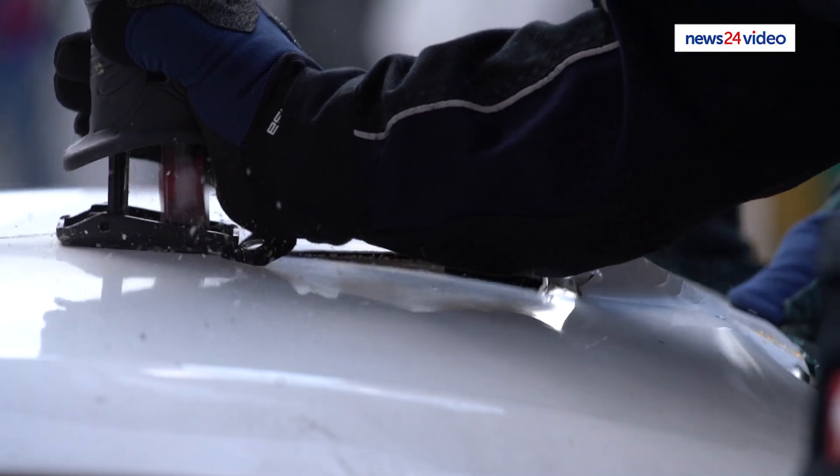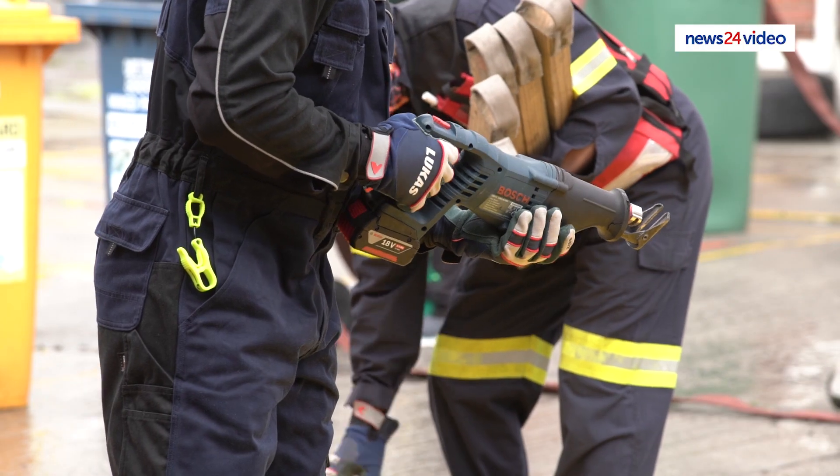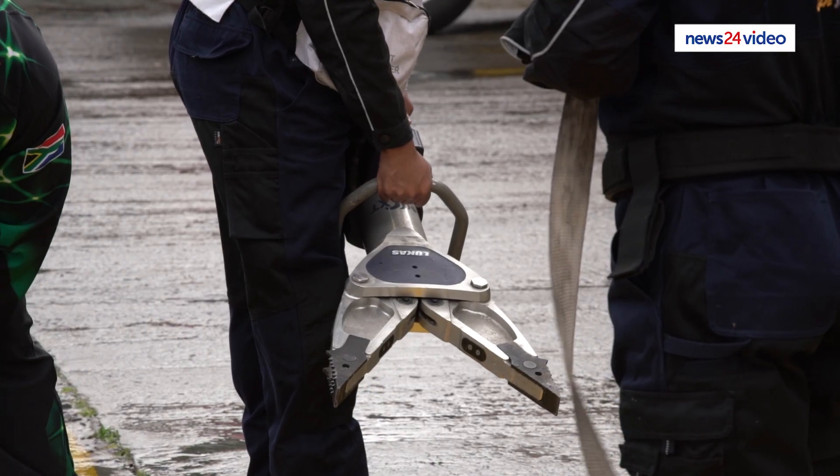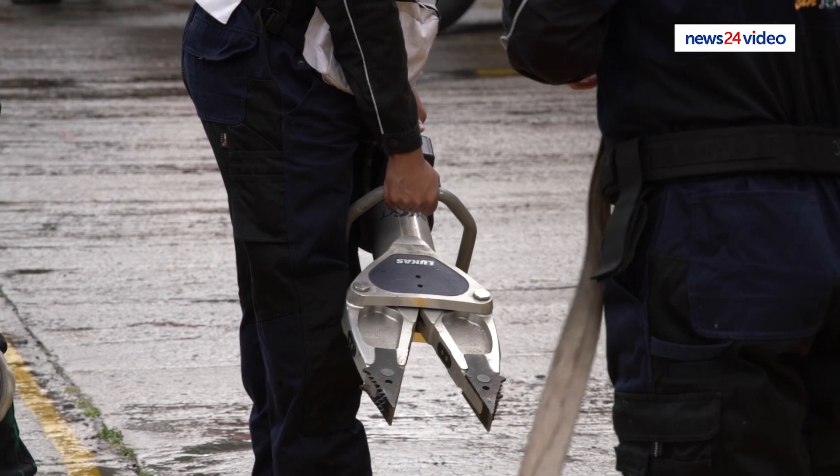Equipment plays a big role, but experience, dedication and training — that's everything that comes together. I'm a station commander, based at Kudut Fire Station.